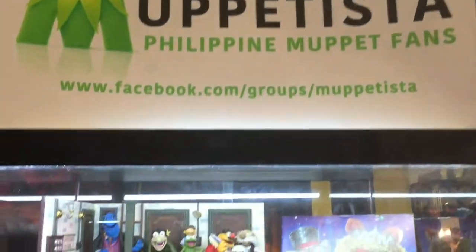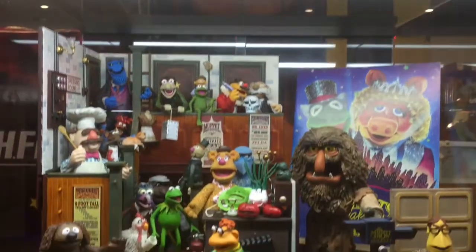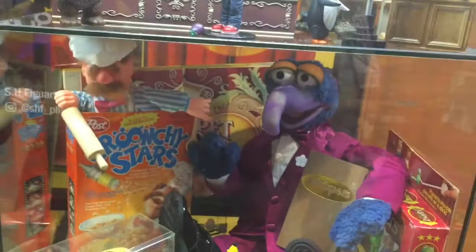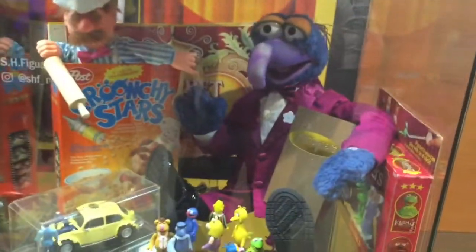Display from the Philippine Muppet Fans. Awesome looking stuff — there's Gonzo.